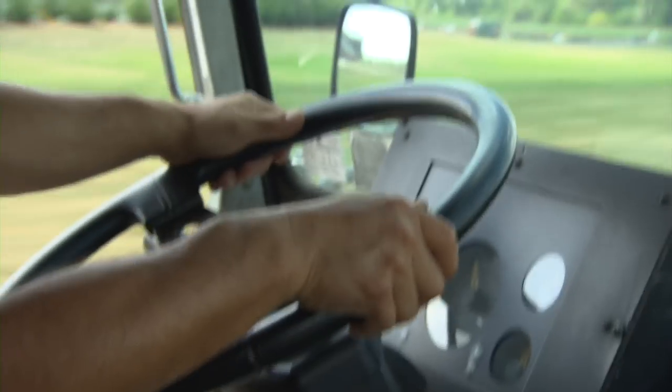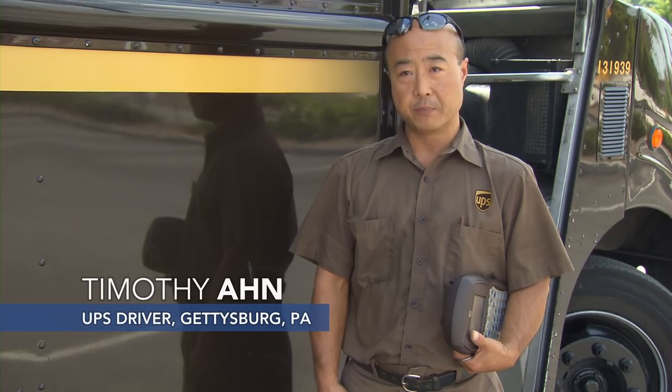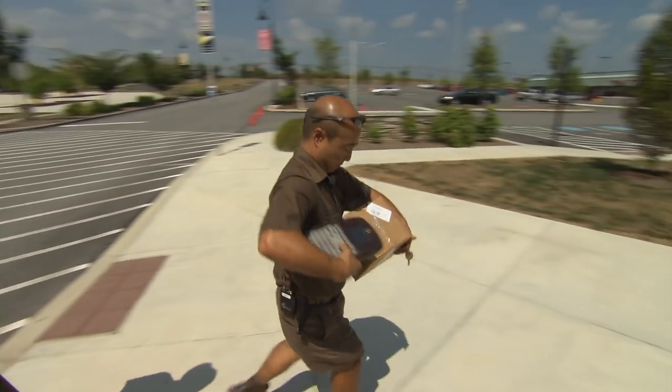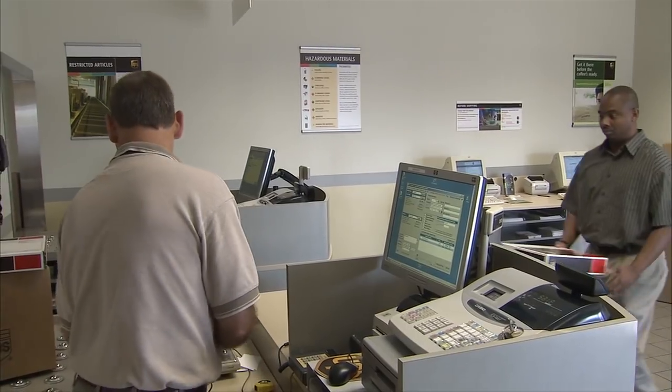In an average day, I will do 115 to 125 stops. I'll travel probably anywhere from 120 to 140 miles depending on the route that day. Some packages have to be delivered by 8:30, some by 10:30, some by noon, pickups in the afternoon, and then some special things for customers.